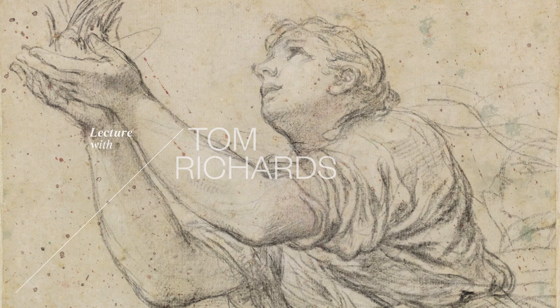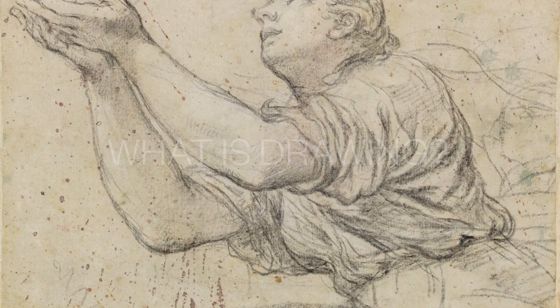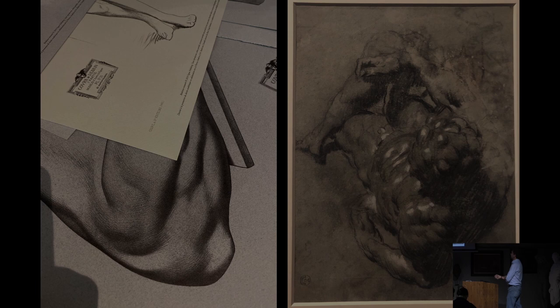We're going to try and answer an impossible question tonight: what is drawing? A couple of things I think all of you know. Drawing is pretty much all you guys are doing every day at the moment, apart from a brief time to go home, maybe buy some food and sleep. But is what we're doing here really drawing?